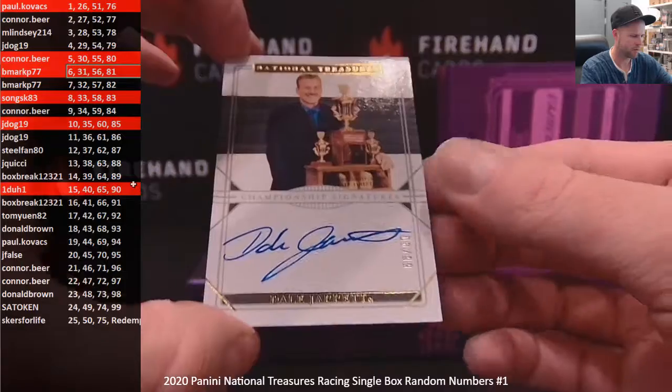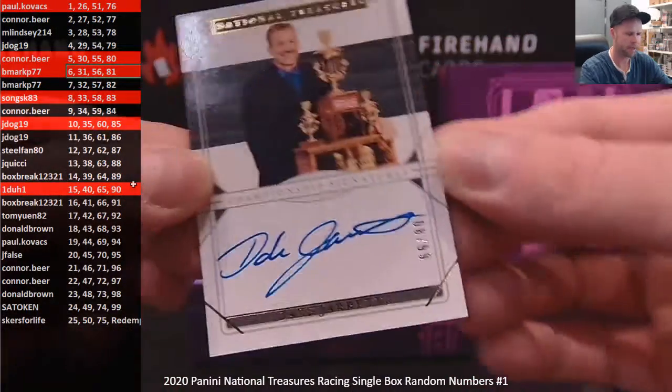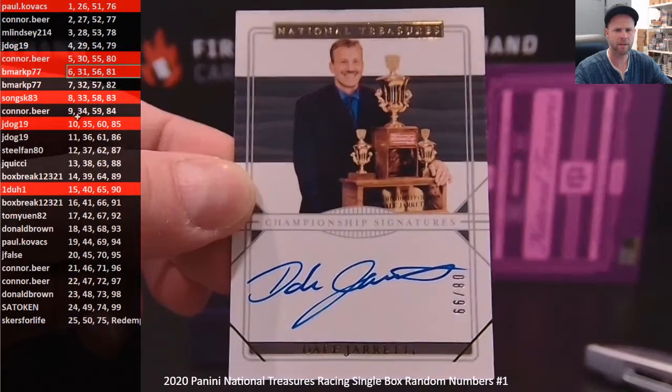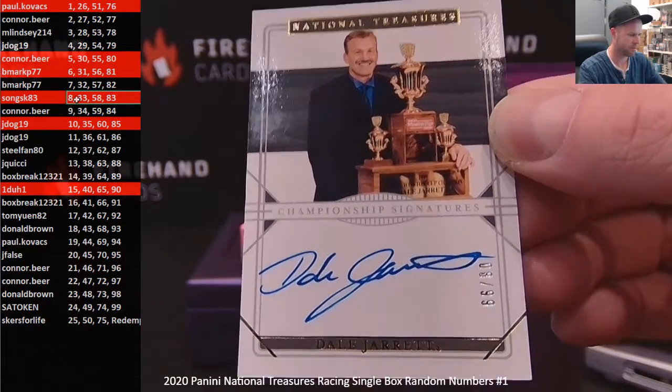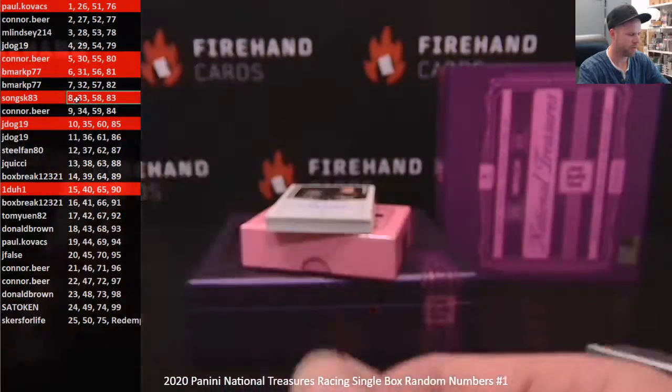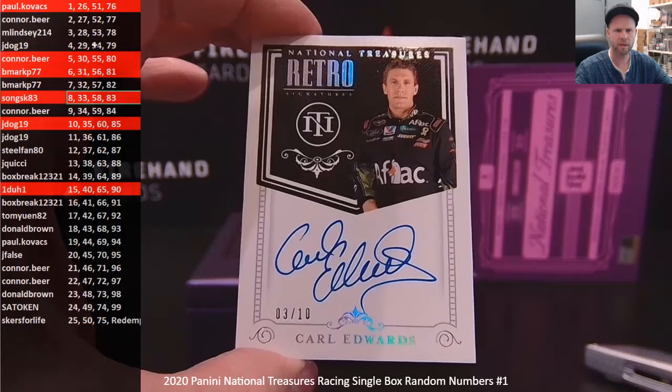Championship Signatures — Dale Jarrett, number 8 of 99. Eight again — Song SK83. And a retro signature: Carl Edwards. Nice one there, 3 out of 10 for Lindsay.